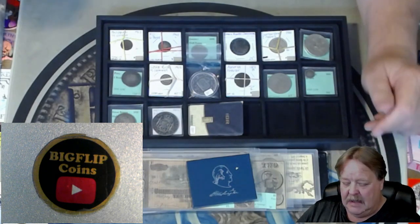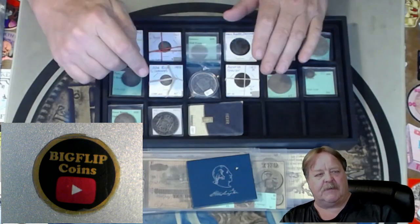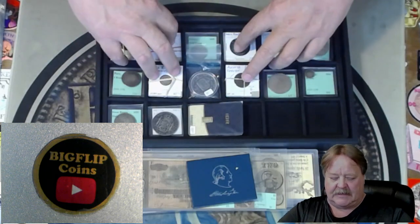This weekend we will be doing some more foreigns. But I want to give you a heads up — tonight we're going to do some multi-coin lots. So there might be six pieces, five pieces, four pieces, three pieces, two. We're going to do about six lots like that.